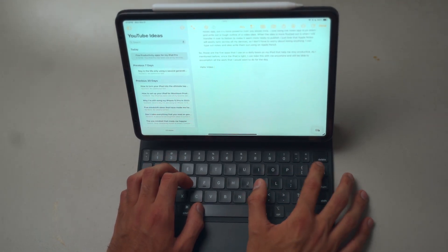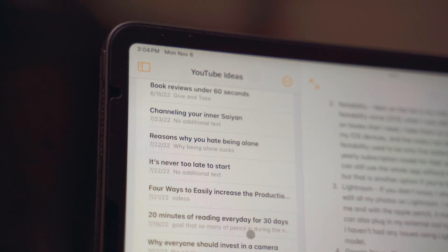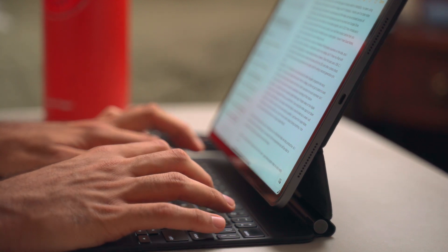I know I mentioned I have Notion for running my YouTube channel, but what I actually like to do is if I have any rough outline or rough idea for a YouTube video or anything business-related, I go into my Notes app on my phone, iPad, or Mac and just jot down those ideas — whether it's a header or a really rough script. Once that script is kind of finalized, that's when I'll go into Notion and transfer it there.